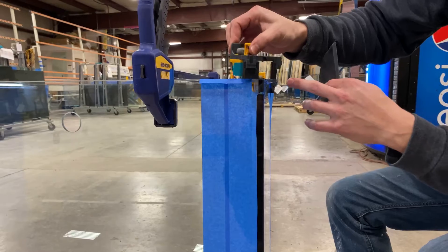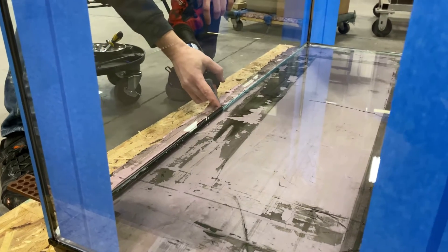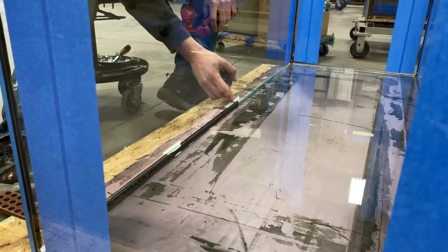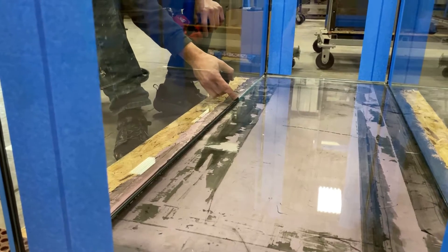They have a mindset of the more silicone the better, especially on the bottom seams which have the most pressure on them. The thick silicone on the bottom is covered up by substrate most of the time anyway. They can also make tanks specifically for bare bottoms if requested, which uses a bit lighter silicone application.